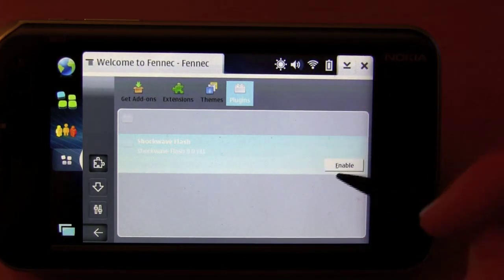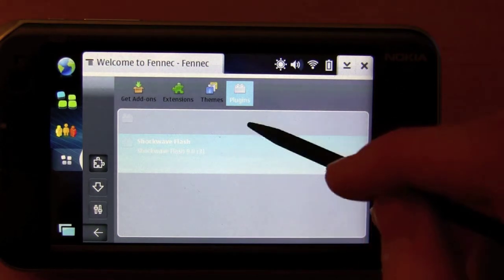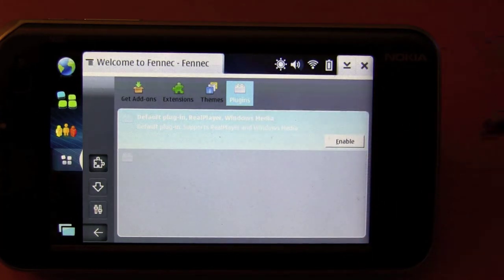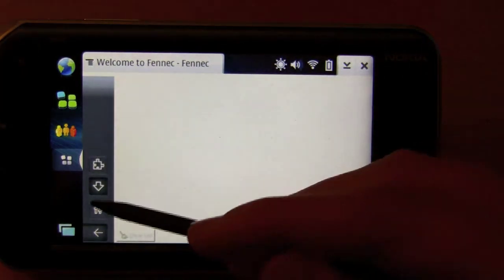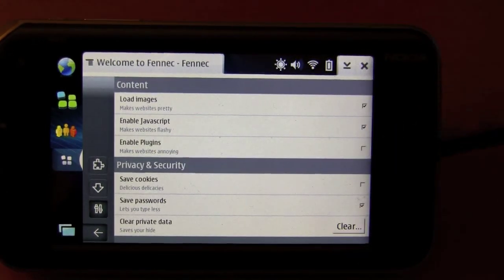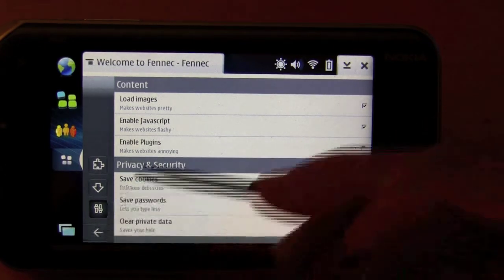As you can see here, there are some plugins for Shockwave Flash as well as RealPlayer and Windows Media. I don't have those enabled right now, but if you want to enable them, you can. Here you have something for clearing, and here you have some info about content — loading images, enable JavaScript, enable plugins, save cookies, save passwords, or clear the data. And from here you can go back.